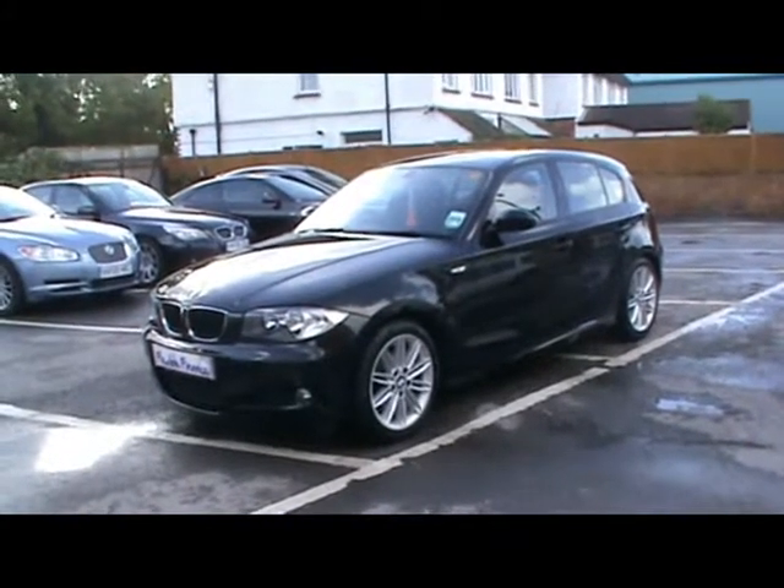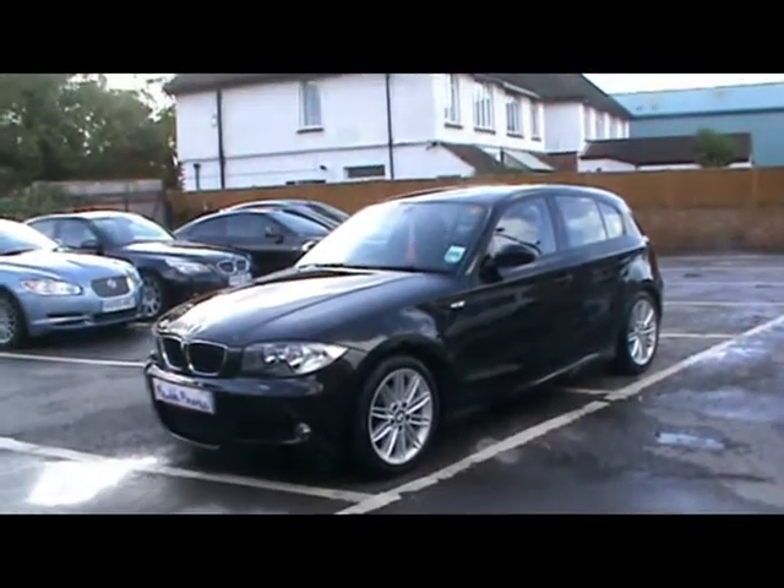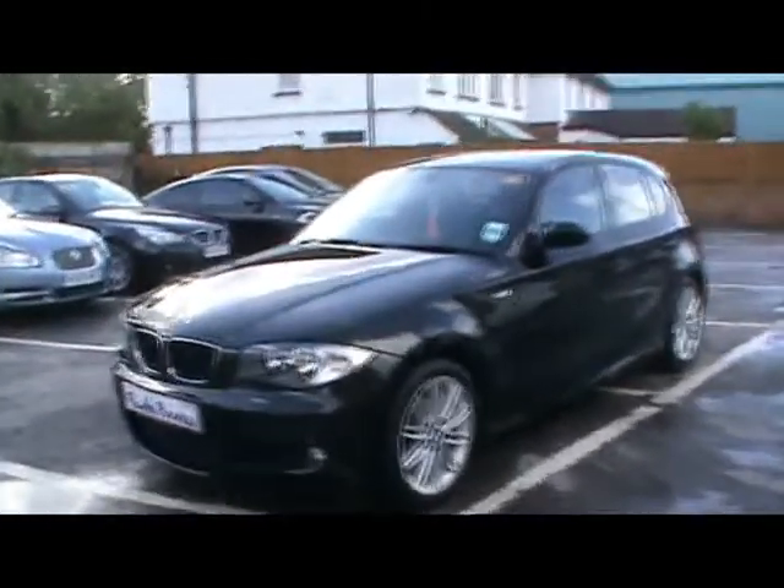Welcome to Imperial Cars. Today we have a 58 plate BMW 118D M Sport to show you, a 5 door hatchback finished in black. We're going to take you around the car so you can get a better idea of condition and the certain features of the vehicle.